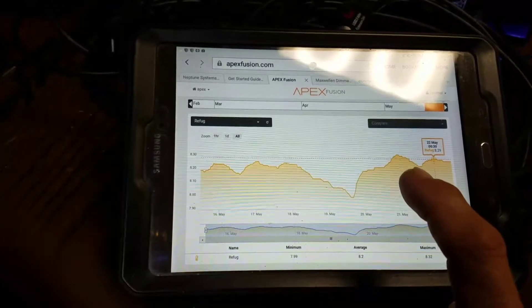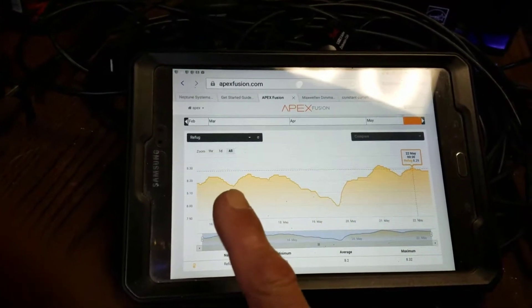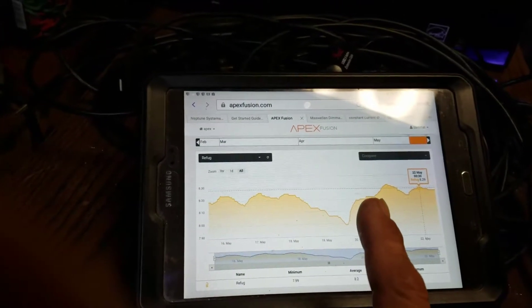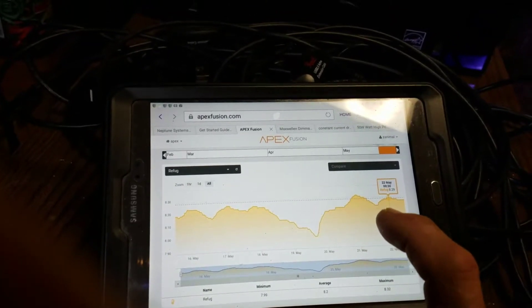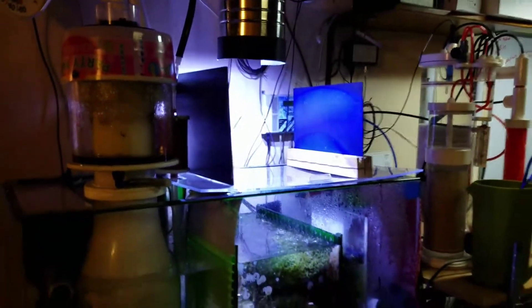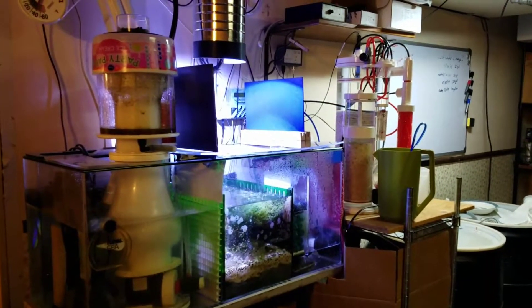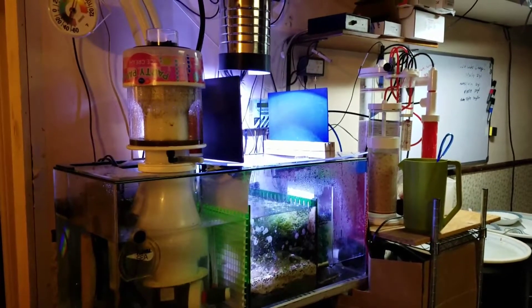Now my nighttime lows are not dipping below 8.23. I just wanted to show you the difference between having your windows open, having your windows completely closed, and piping in outside air directly to your protein skimmer. I'm maintaining a higher pH than I did even with my windows wide open. It is definitely working, it is definitely a benefit — something you should consider. After 30 plus years of keeping fish, I don't know why it didn't dawn on me sooner.